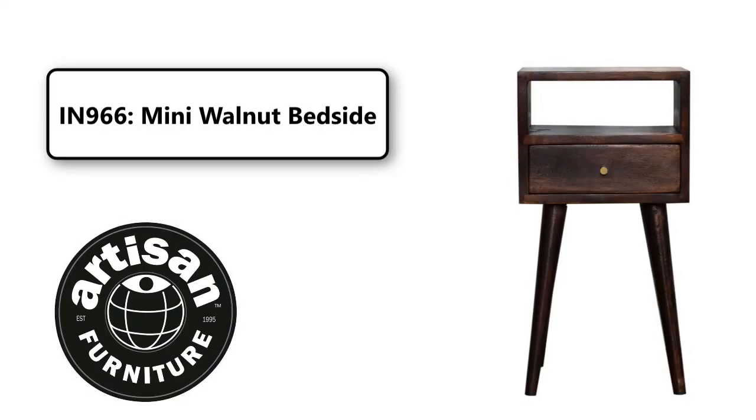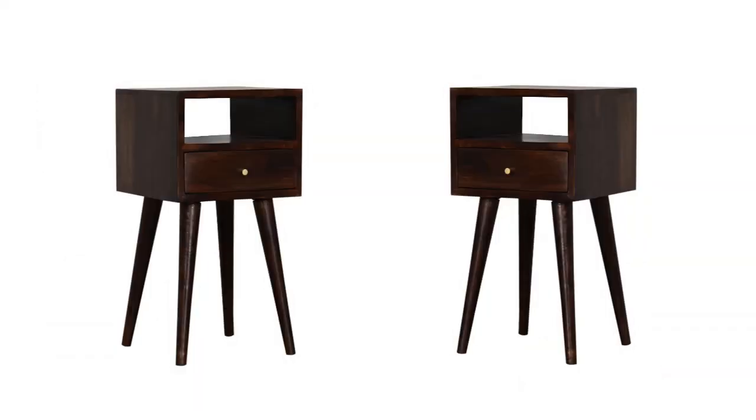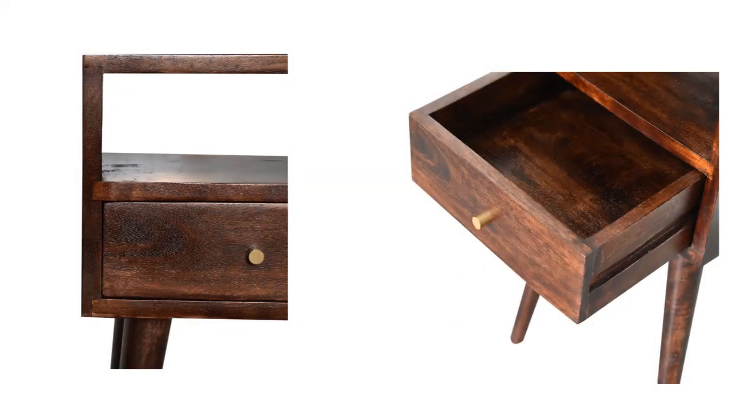This beautifully designed bedside is constructed from 100% solid mango wood and has a rich light walnut finish. Useful storage space is available with a one drawer, one shelf and a decent-sized tabletop to place any ornaments.